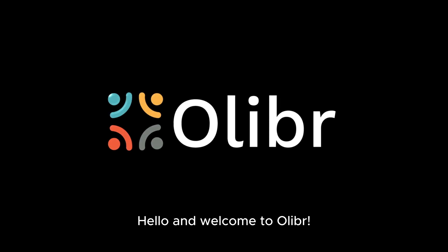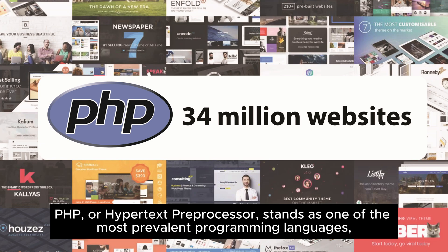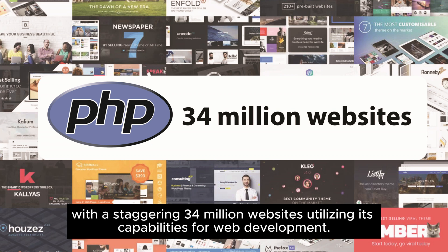Hello and welcome to Oliver. PHP, or Hypertext Pre-Processor, stands as one of the most prevalent programming languages, with a staggering 34 million websites utilizing its capabilities for web development.